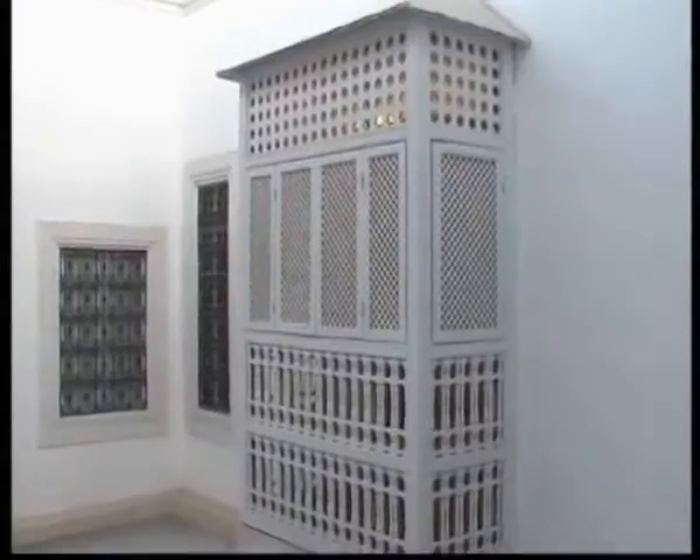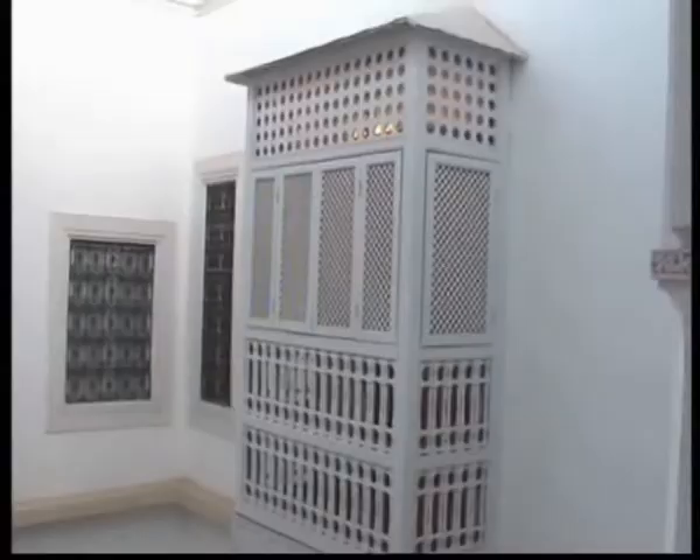These were traditionally used so that the women could look out, but no one else could look in.